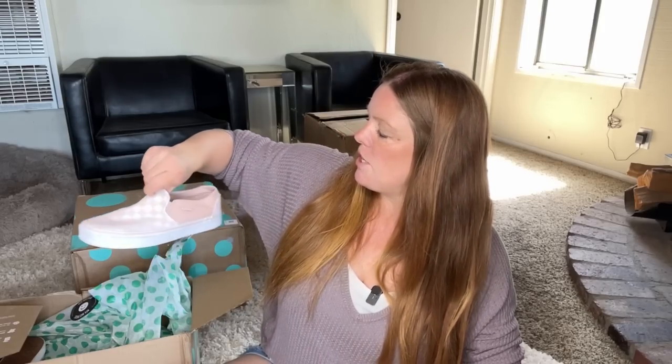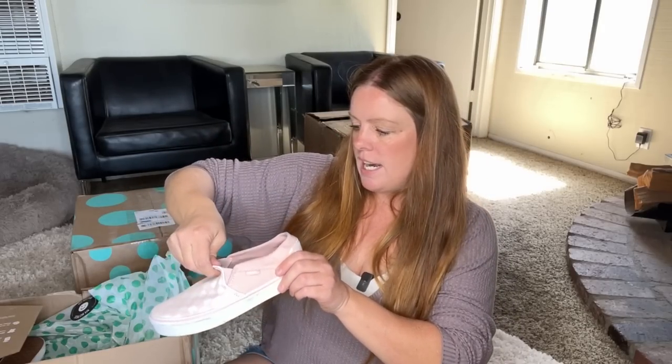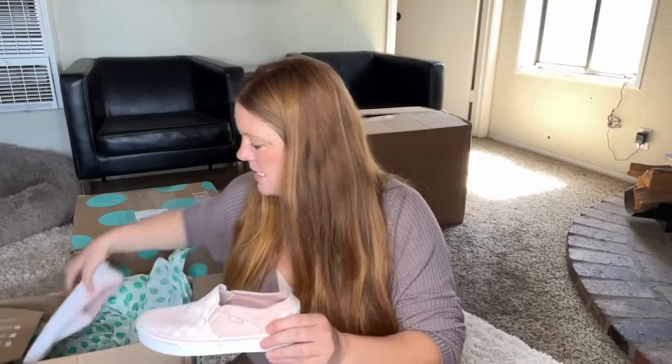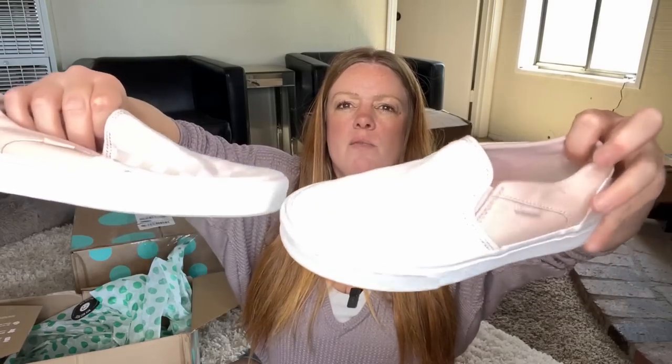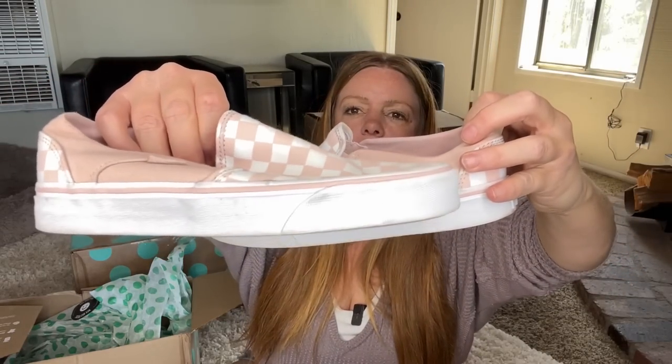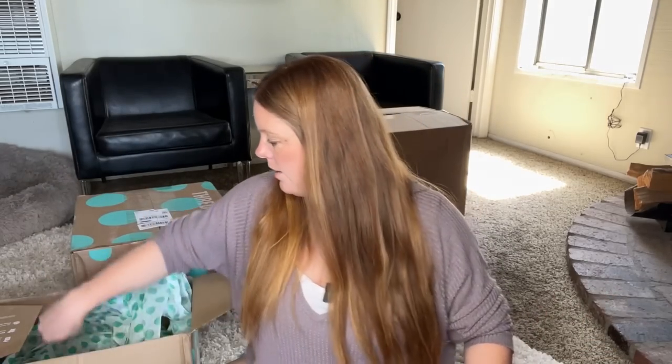Vans. These are pretty cute — size seven in women's with some light signs of wear, but nothing major. Just light signs of wear on the white. You can use a little magic eraser to get some of that off; it doesn't always work that well for me. I'll probably just sell them as-is.